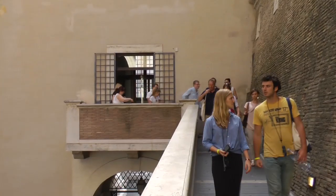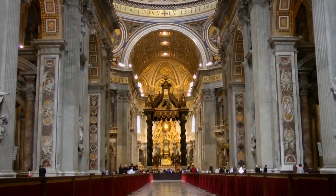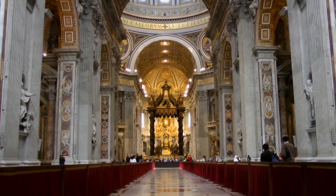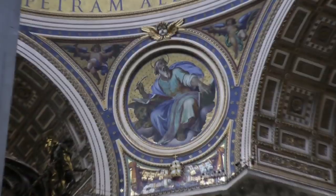Last but not least, you'll use the museum's privileged exit directly into St. Peter's Basilica, so you don't have to wait in line. You'll marvel at the splendor of this church, perhaps the most important in all of Catholicism. You'll learn the backstory behind Michelangelo's Pietà, see Bernini's Baldachin, and gape at the church's vast dimensions, priceless marbles, and endless mosaics.